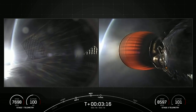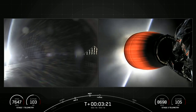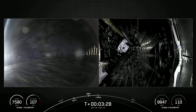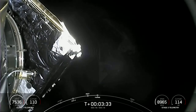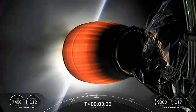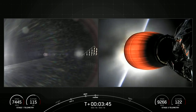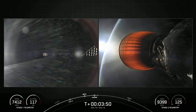We're expecting fairing separation in about seven seconds. Confirmed fairing separation. And there we can see those fairing halves have separated. This was the seventh flight for one fairing half, and the third flight for the other fairing half. We're now T plus three minutes and 45 seconds into launch. Everything looking nominal for both the first and second stages.